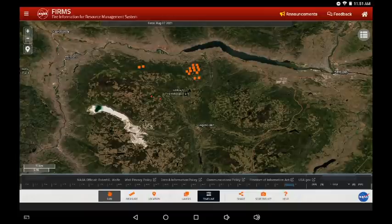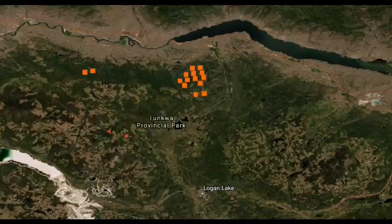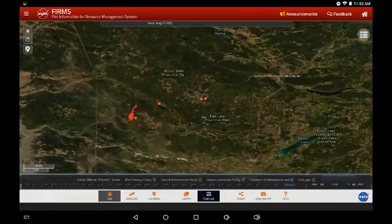Moving westward now, this is the Tremont Creek fire. Ashcroft and Cache Creek are on the left-hand side of the screen, and Savona is at the top of the screen. We see this cluster of MODIS infrared that showed up at 12:30 a.m. — it's made an expansion towards Savona. Again, if you are north of these fire lines and winds are strong when it hits open ground, you want to be prepared ahead of time.